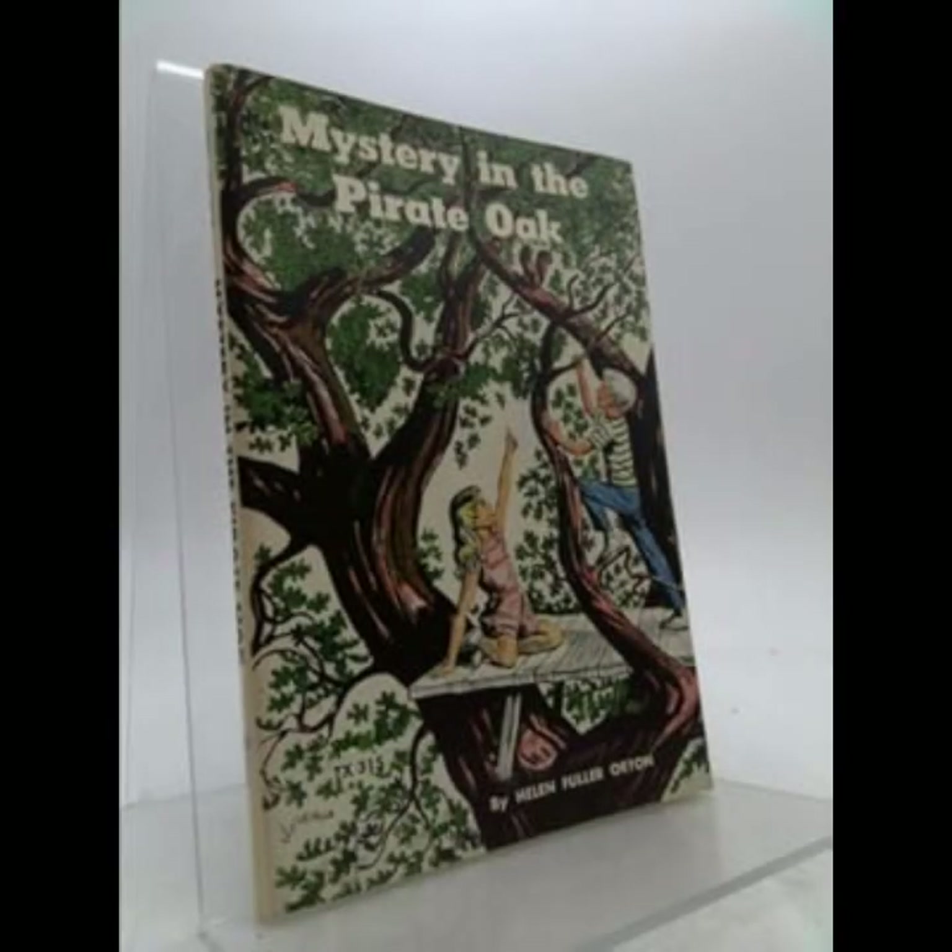The novel combines elements of mystery, historical intrigue, and the thrill of exploration, making it an engaging read for young readers.